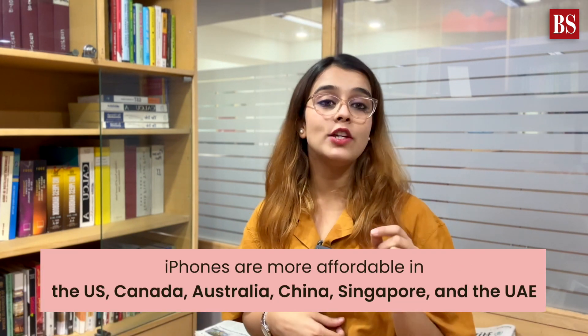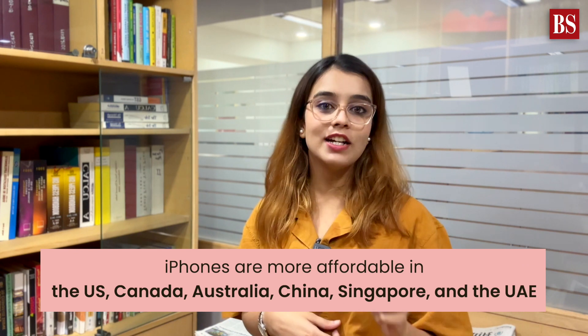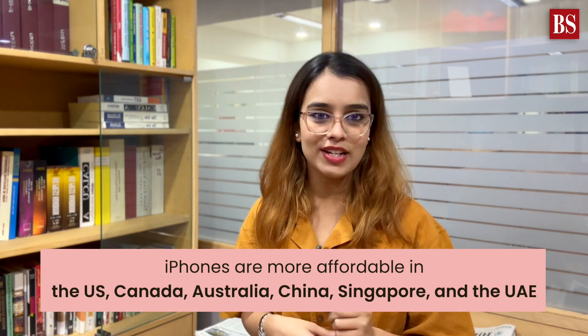So where can you snag an iPhone at a better price? If you're traveling abroad or have relatives returning, take note — iPhones are more affordable in the US, Canada, Australia, China, Singapore, and the United Arab Emirates.